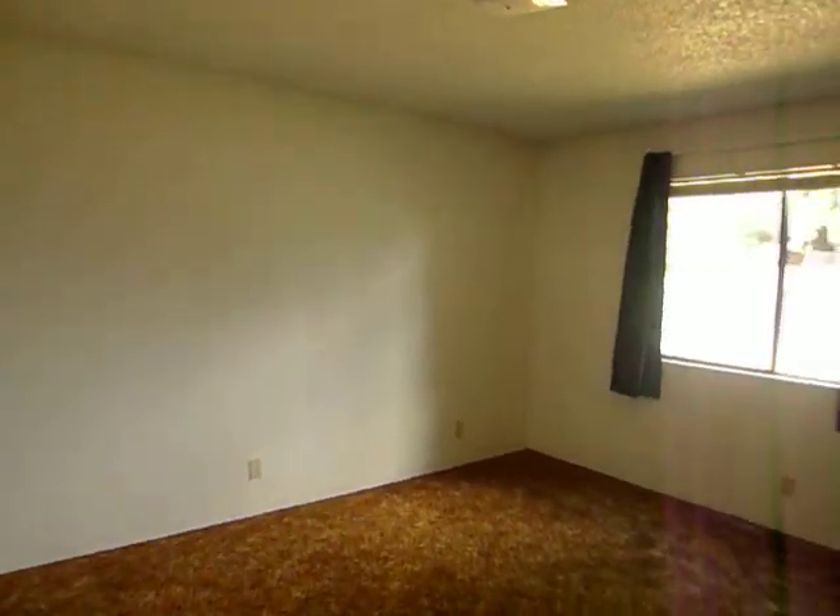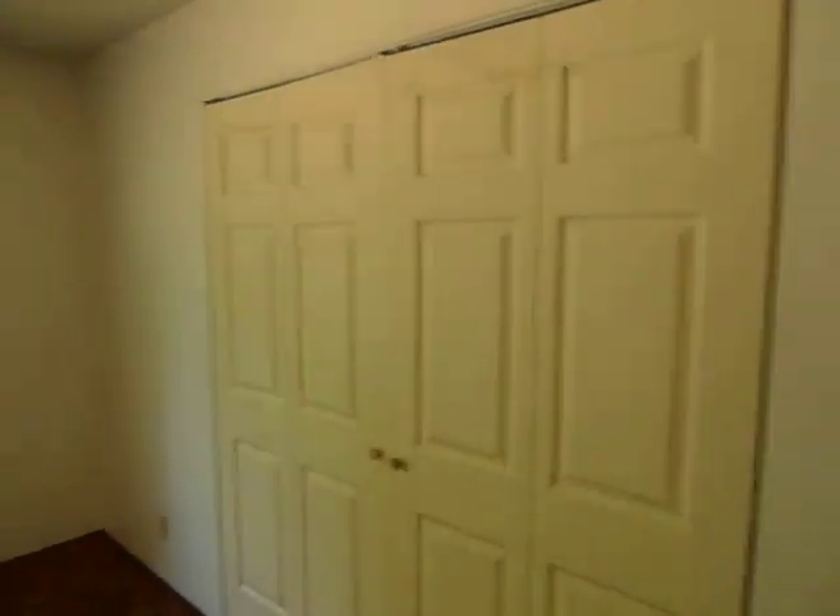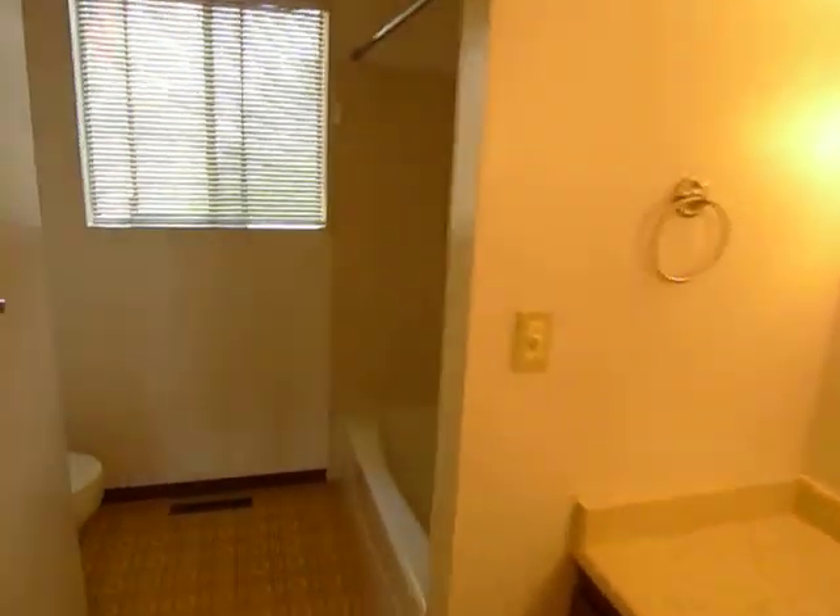This is the second bedroom, and this is 11 by 14, with closets. There is storage in the hallway. This is the upstairs bathroom. The view out the back.